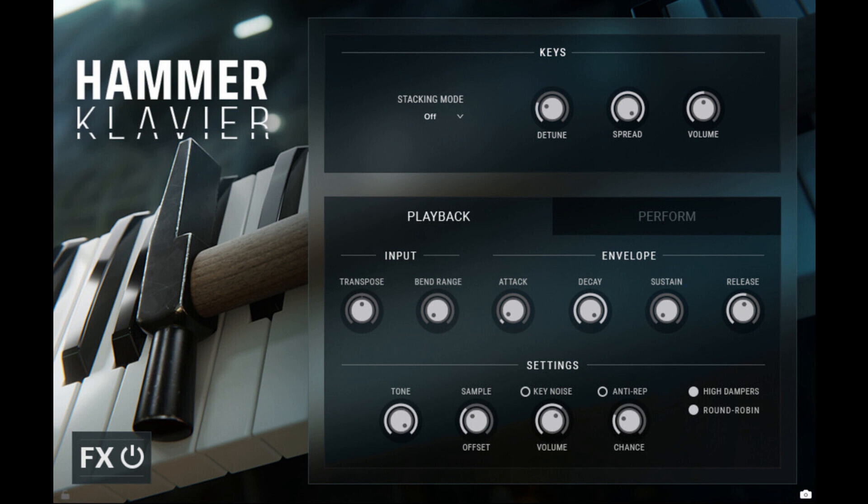Hammer Clavier is now available for Kontakt Player at an MSRP of $69 at the Impact Soundworks store. Read more at impactsoundworks.com.